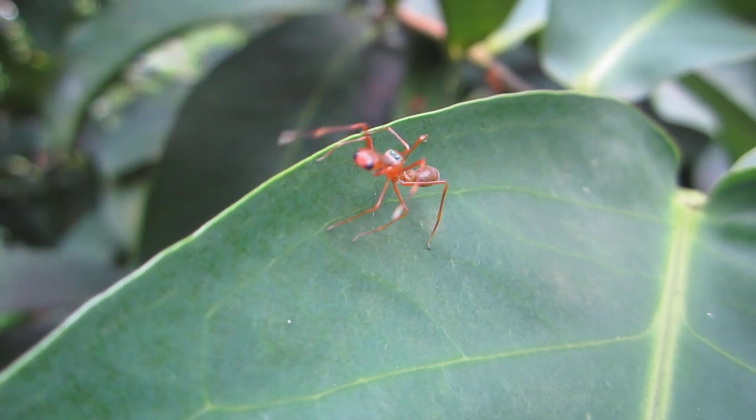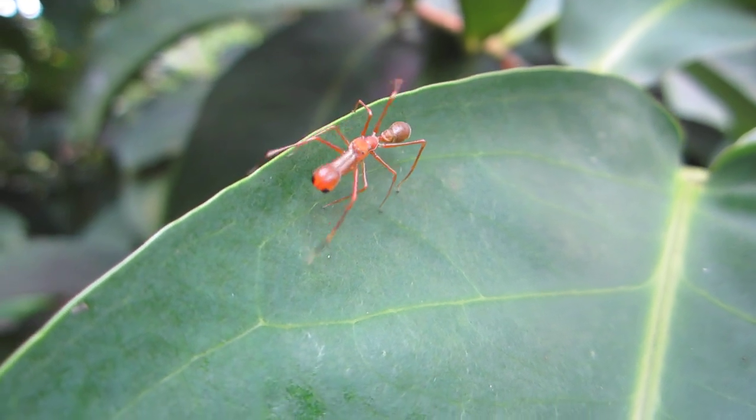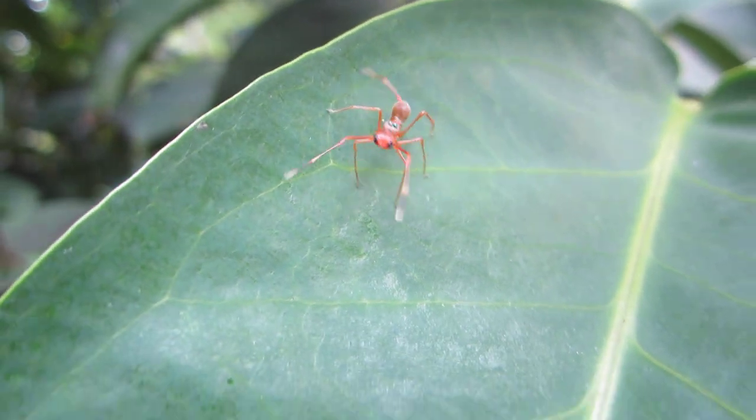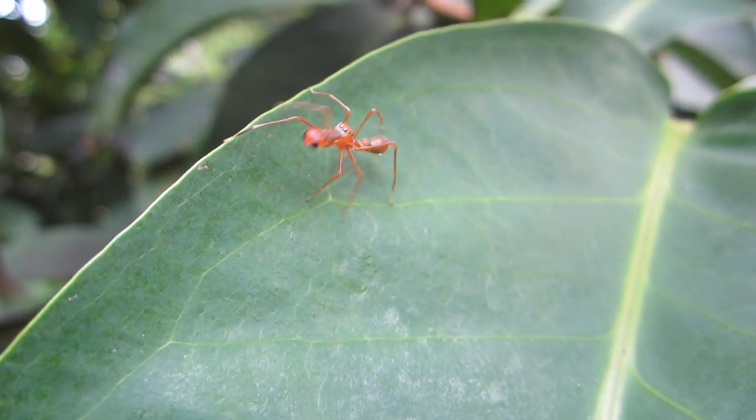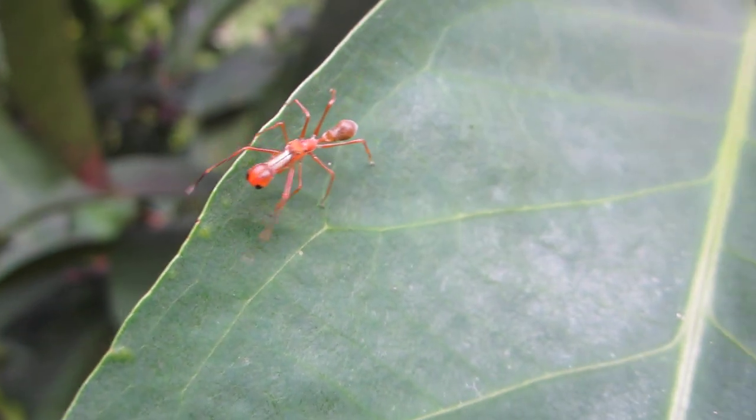Next time you see an ant, count its legs — because you might really be looking at a spider. And this isn't a rare phenomenon: scientists have found that as many as 300 spider species around the world mimic ants.